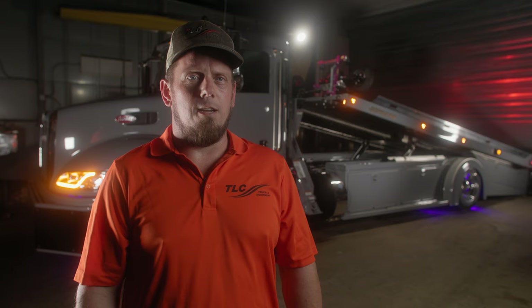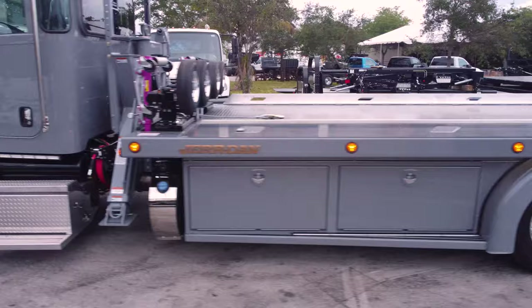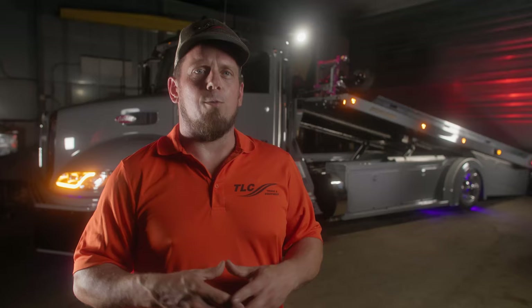Hi, this is Steve from TLC Truck, and we're here today to talk about this gray Peterbilt 337 Classic Stepside. We've built a lot of Classic Stepsides here at TLC Truck, but this is the first time that we've built one with a full toolbox that extends all the way from the cab to the back of the bed.